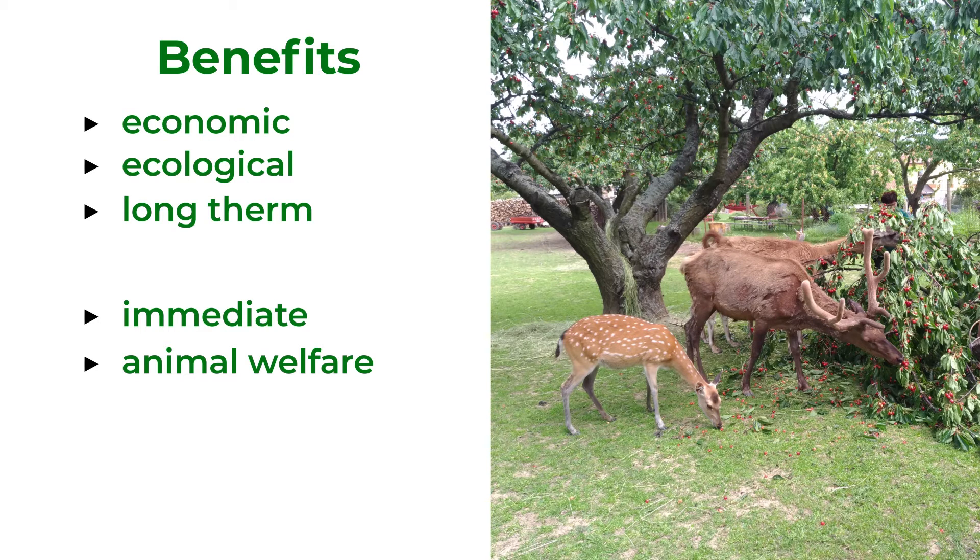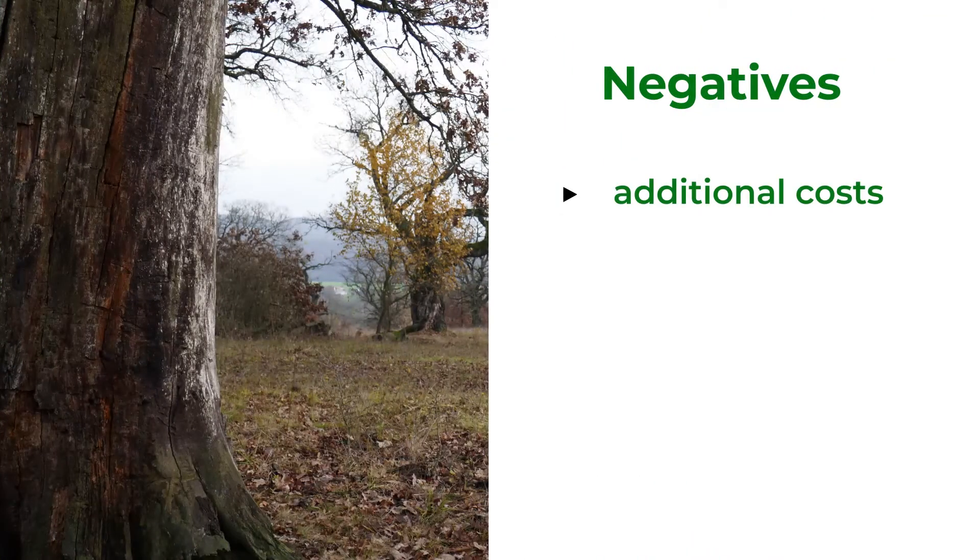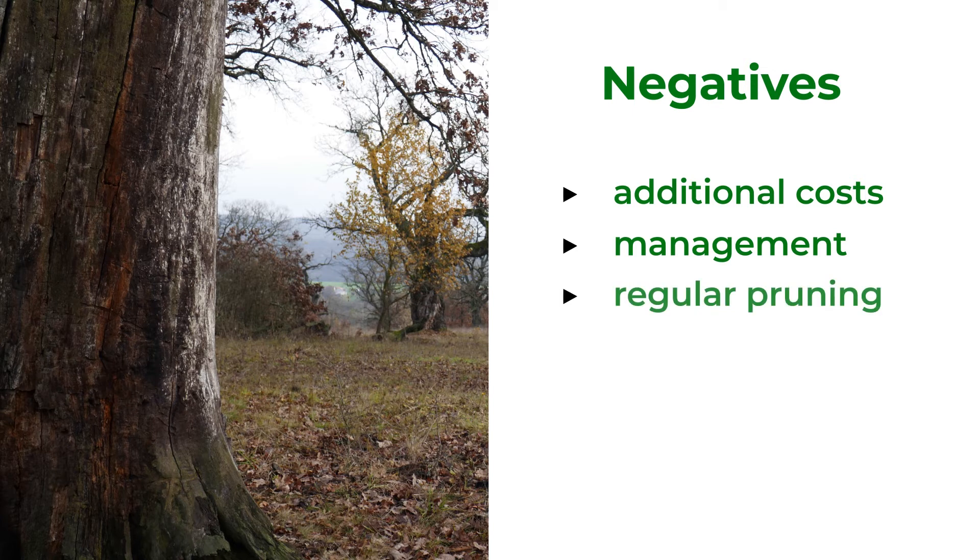That leads to improved animal welfare and possible increased productivity. With trees come additional costs associated with establishment and management, especially at the beginning. Trees need to be protected by shelters from being bitten and debarked by animals, which adds additional costs, and they need to be pruned regularly.